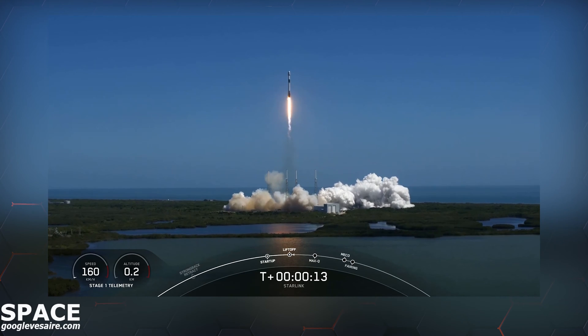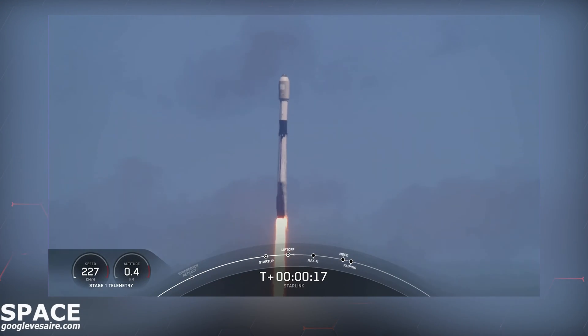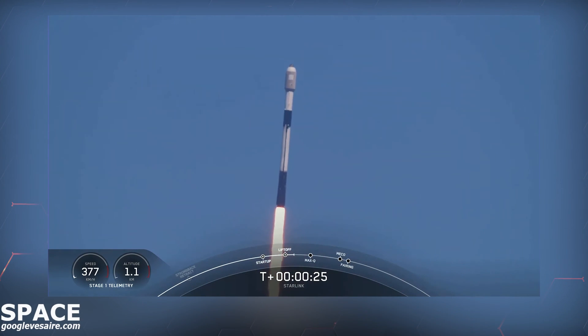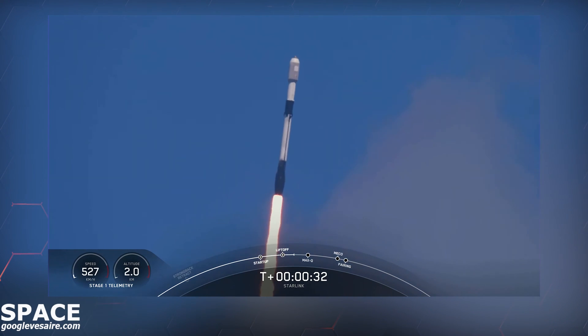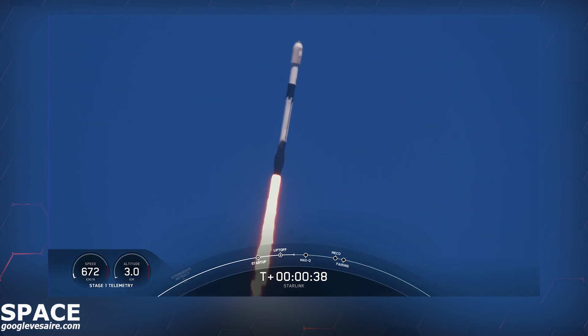Vehicle pitching downrange. At T plus 30 seconds, Falcon 9 has successfully lifted off from Space Launch Complex 40 at the Cape at 11:43 a.m. Eastern Time.